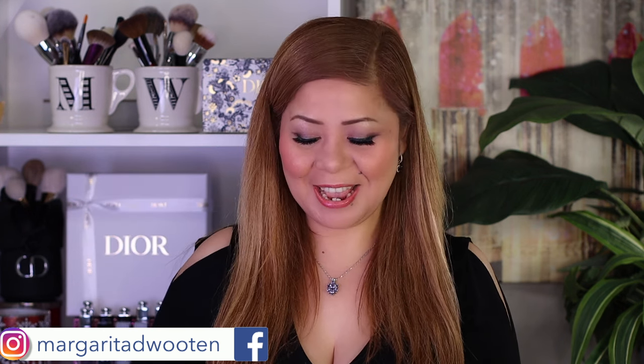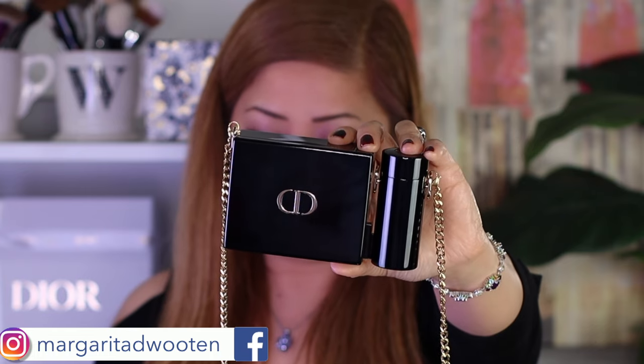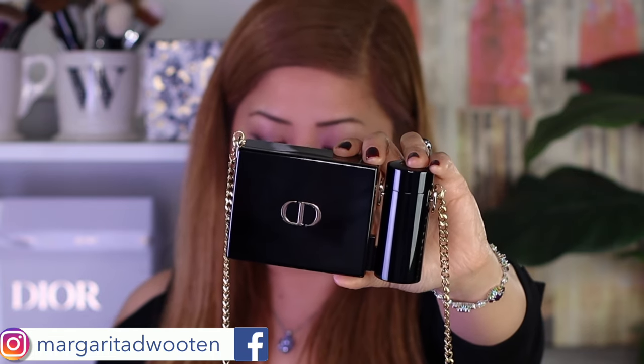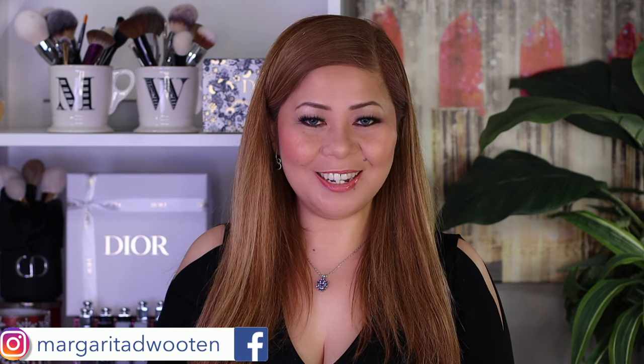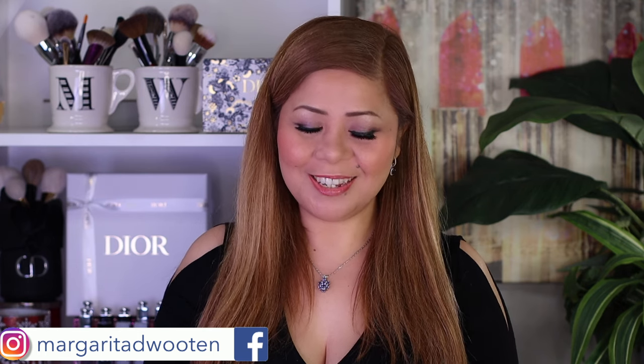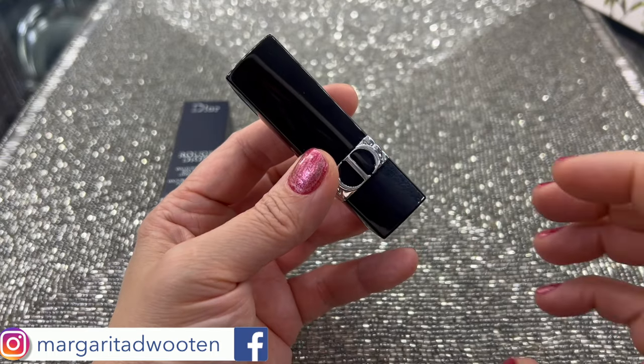Now let's go to the lips! I'm so excited because I have the Rouge Dior in a limited edition clutch and lipstick holder. But before I try all those lipsticks, I want to use this Miss Dior 1947 lipstick.